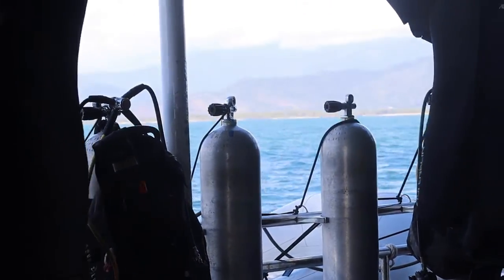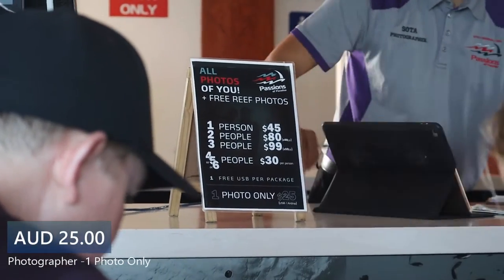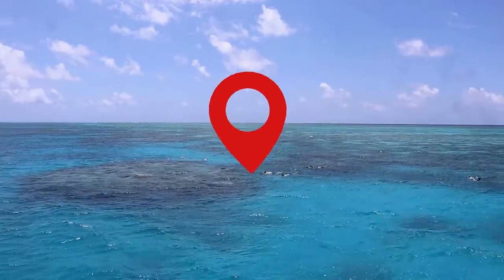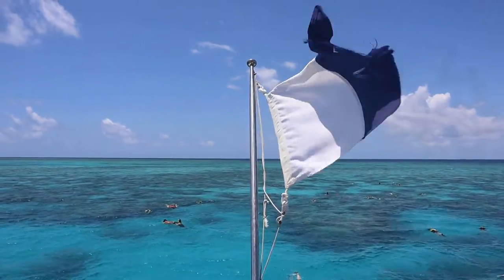They also provide a photographer underwater, but that will also cost you a few more dollars. The trip from Marlin Wharf to the Great Barrier Reef took 2 hours and 40 minutes.